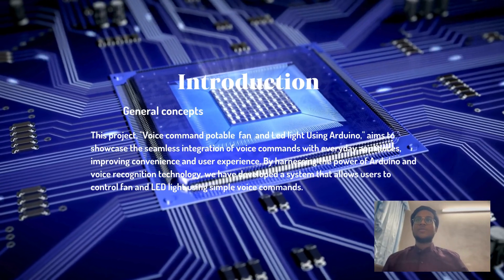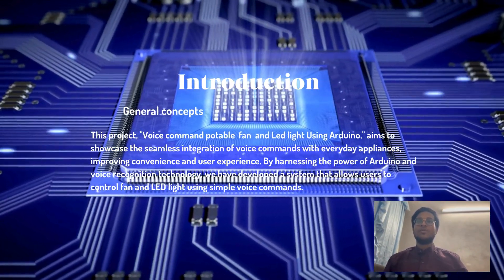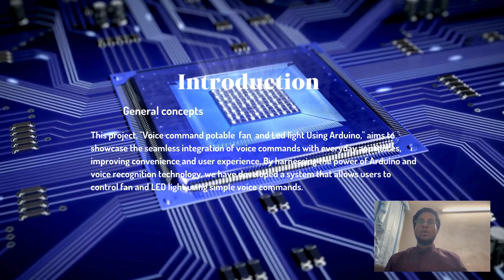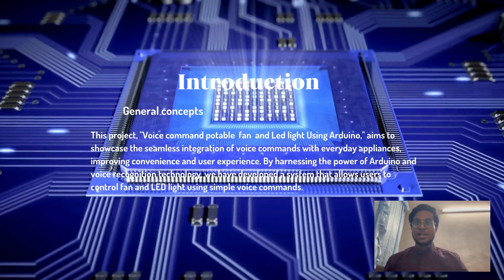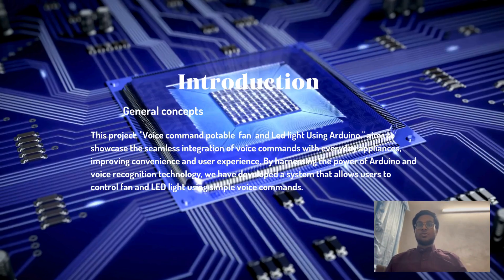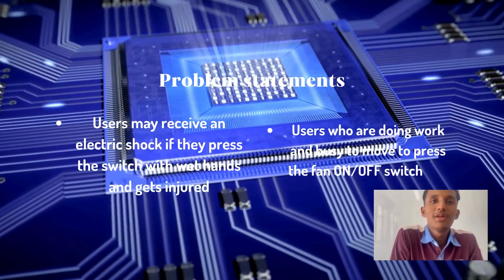Here is our introduction for the creative innovation idea. Our title is Voice Command Portable Fan and LED Light. Our general concept is using Arduino and an offline voice recognition sensor to control electronic components such as a portable fan and LED lights, turning them on or off using human voice without using a switch or remote control.